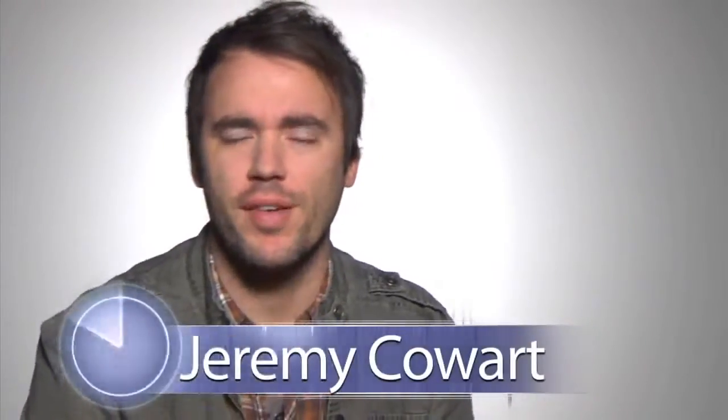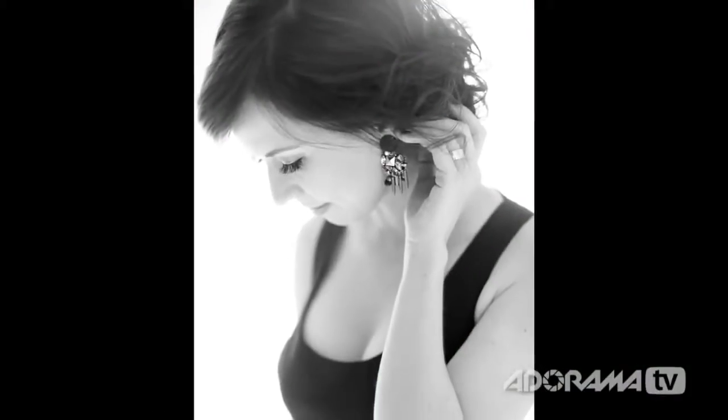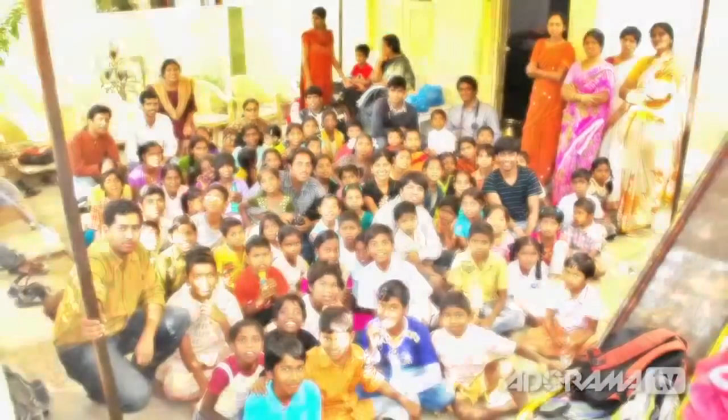Essentially I'm a portrait photographer, but the portraits that I do range from entertainment — TV shows — to some fashion photography, a lot of musicians, and then I shoot portraits of people in Africa and Haiti. I travel all over the world, so portraits range all over the place.